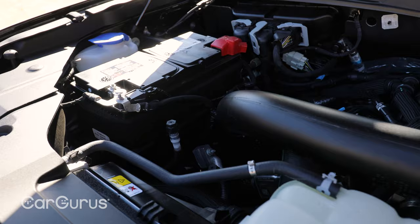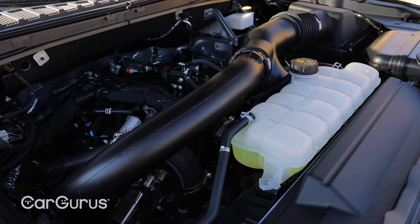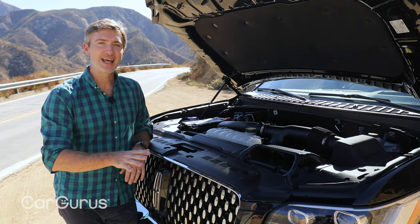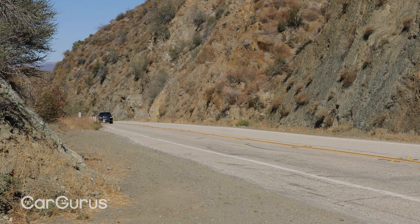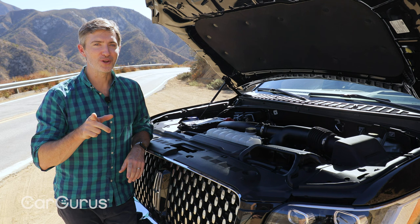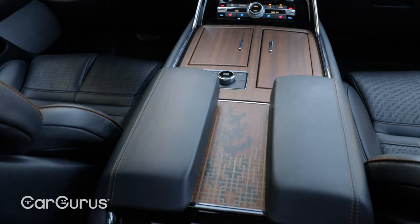Under the hood, the Navigator relies on a turbocharged EcoBoost engine that Ford and Lincoln use throughout their lineup of trucks and SUVs. It's a 3.5-liter twin-turbocharged V6 that makes 440 horsepower and 510 pound-feet of torque, hooked up to a 10-speed automatic transmission and either rear-wheel drive or optional four-wheel drive. Fuel economy on the rear-wheel drive models is 17 city, 23 highway, 19 combined. I'll tell you a little later what we're getting in the real world, and it doesn't match those numbers at all.